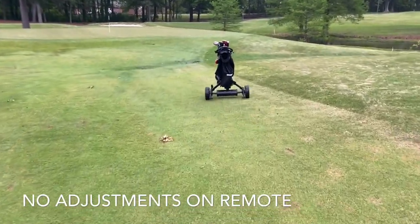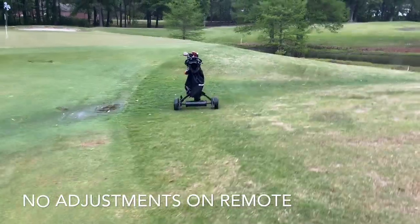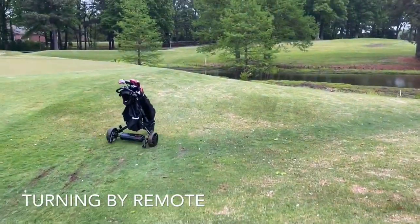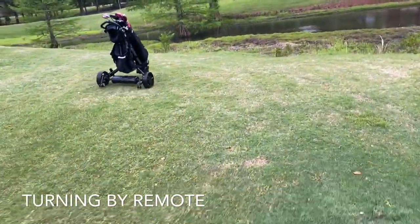As we get close to the green I'm going to have to make a change — I don't want to get on the green of course. There's a pretty severe slope on the side of this green, so I'm going to go around it. These are corrections here as I try to get a little bit of straight heading.